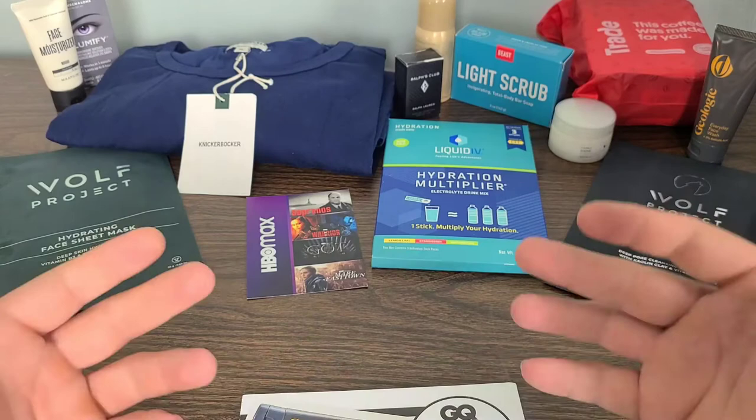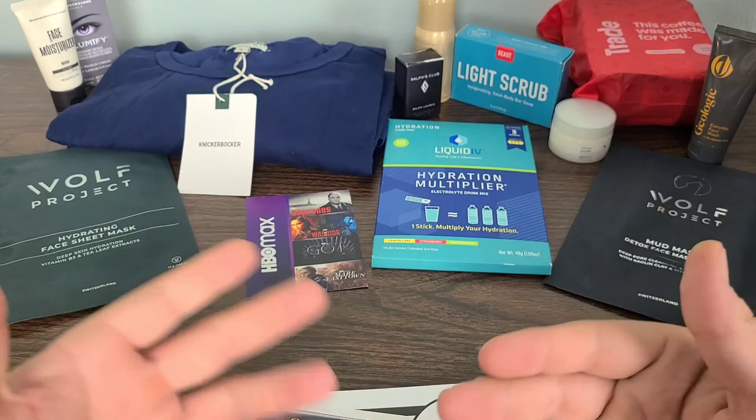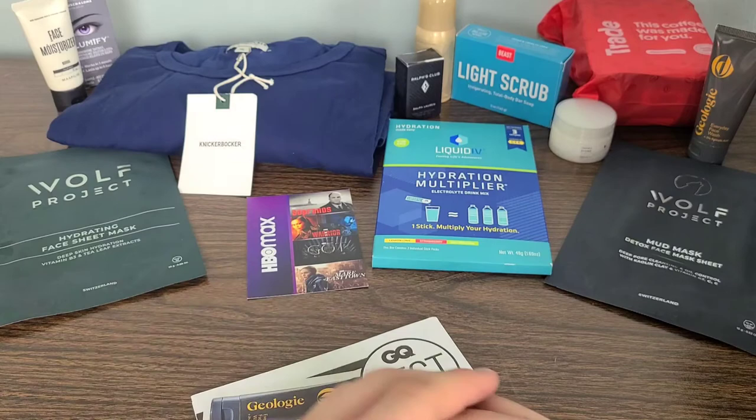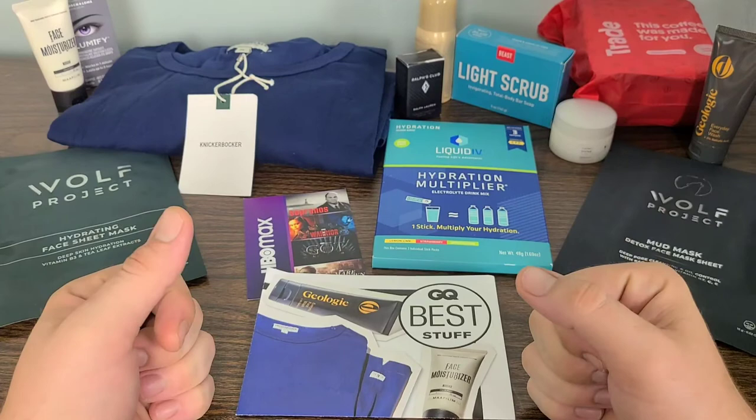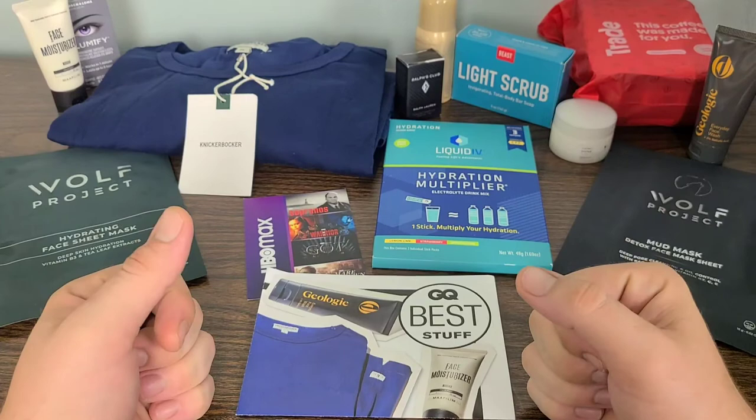Definitely let me know what you guys think down in the comment section below. Do you guys like GQ in general? Is this an amazing box or what? In my opinion, this is one of my favorite boxes that I go over on Real Life Unboxing. Definitely let me know your thoughts in the comments. Thank you all for watching — don't forget to like, comment, and subscribe to Real Life Unboxing for more products with real life applications. Smash that notification bell to stay up to date on our newest uploads. And as always, keep it real.